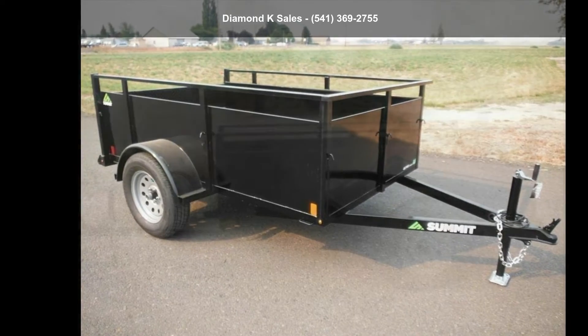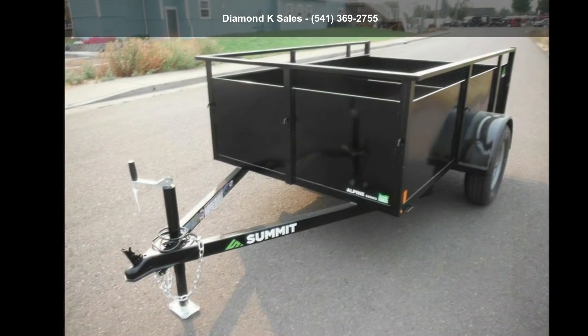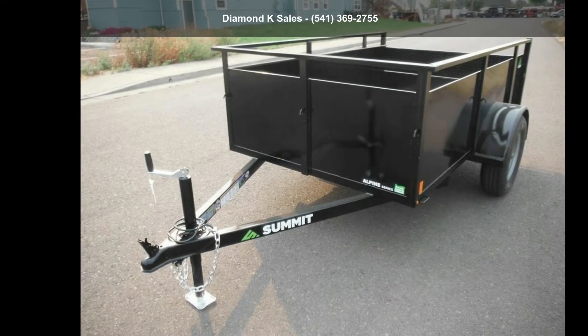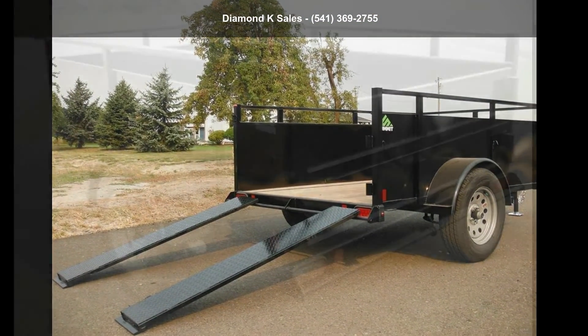This trailer is ready for the road. Financing options are also available for qualified buyers. Call now to speak with the dealer and find out why we are the preferred destination for quality trailers.